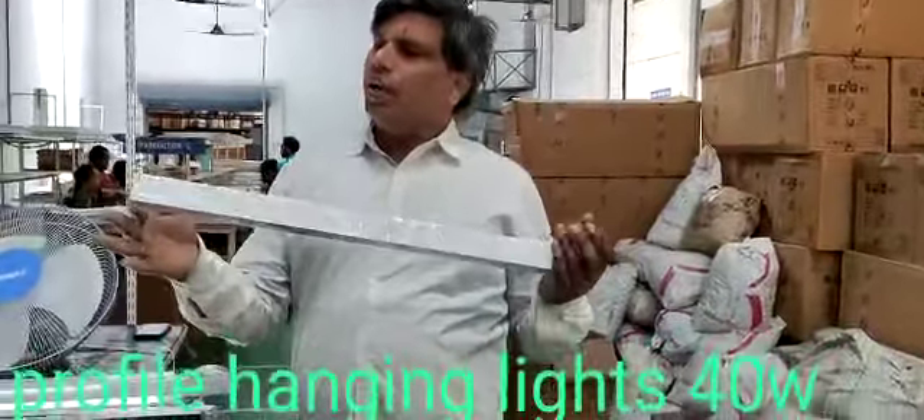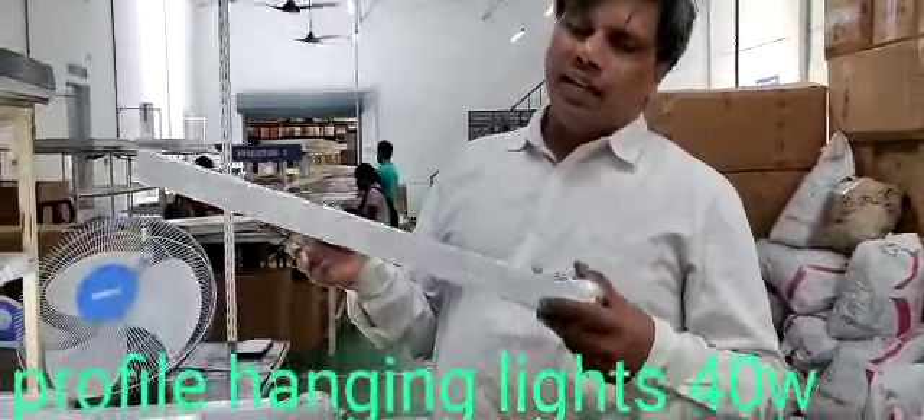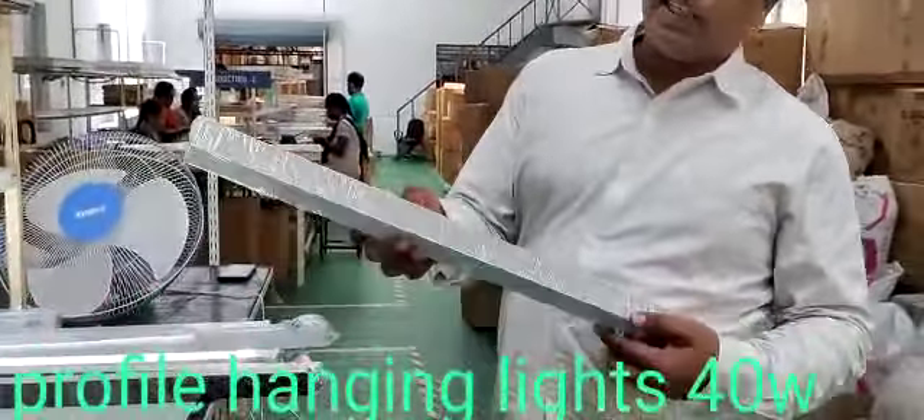Hi, Namaste. Glow LED making a 2 feet profile light. It's a hanging light, and it is 35 by 37 mm.